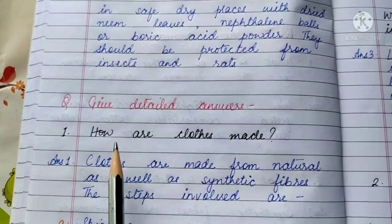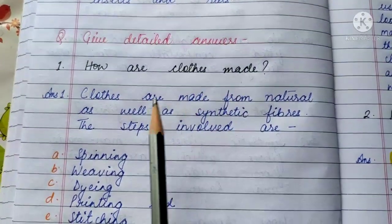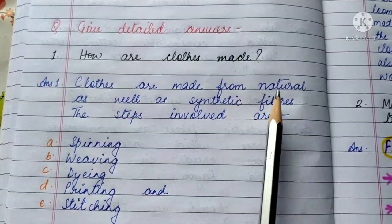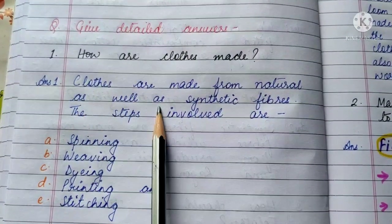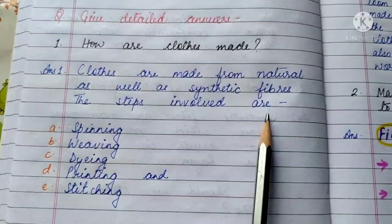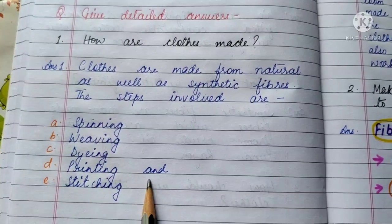Now let us do the detailed question answers. Question 1: How are clothes made? Clothes are made from natural as well as synthetic fibers. The steps involved are spinning, weaving, dyeing, printing, and stitching.